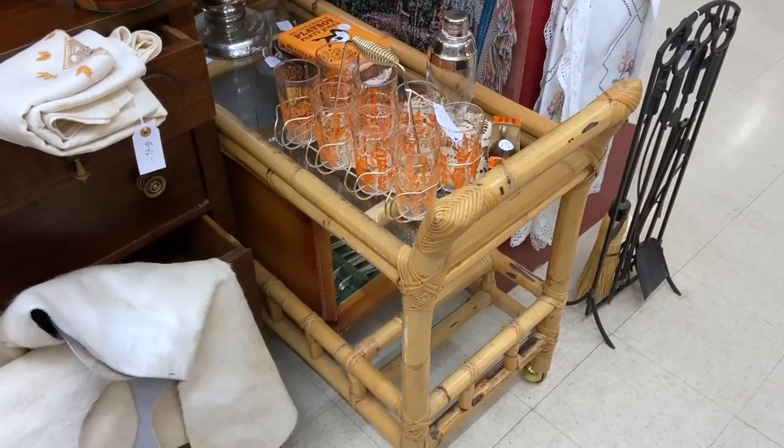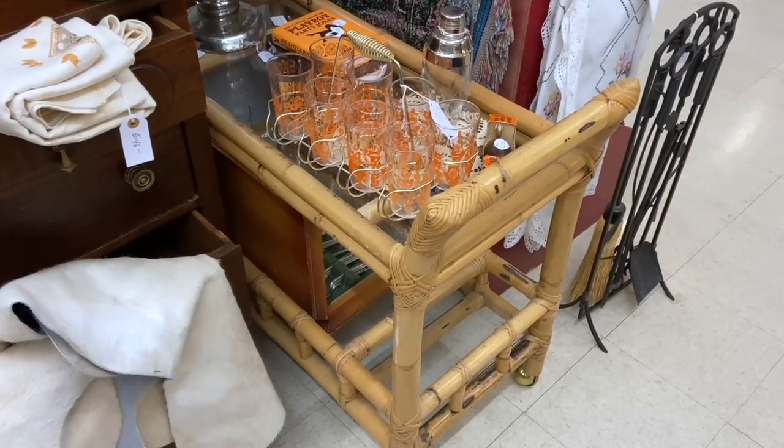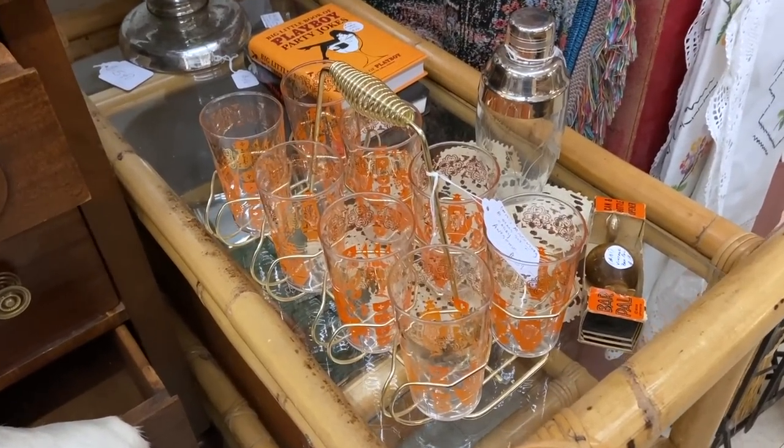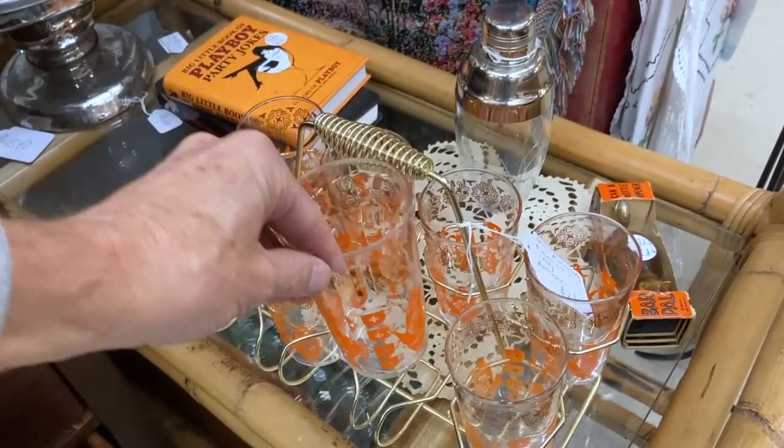However, the rattan cart is not a reproduction, and that's something that is definitely becoming popular again now that Golden Girls decorating is coming back. This mid-century glass set in the caddy is cute — $64, so that's about $8 per piece.